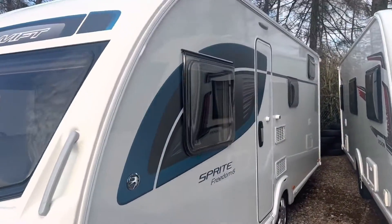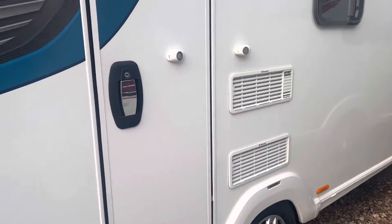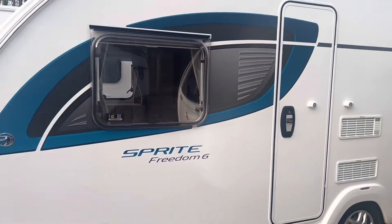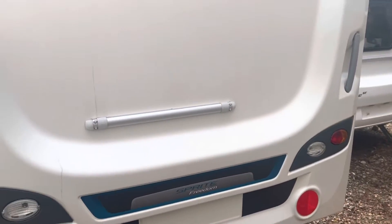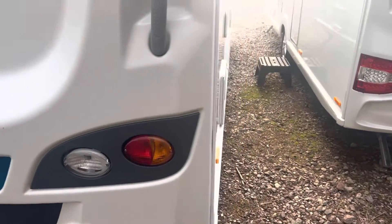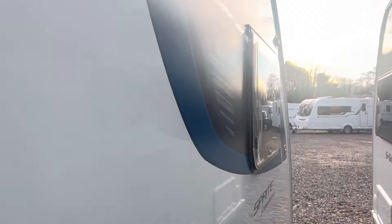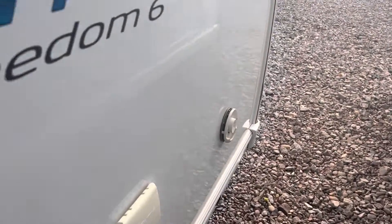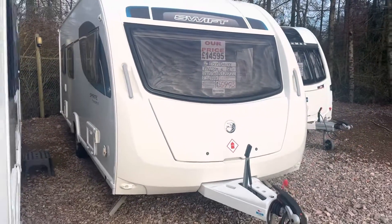No nasty dents, dinks, marks or any blemishes on any of the bodywork on the outside. Got really nice graphics on the side in tones of black and grey. It's a true credit to the previous owner who has really looked after it. It's got the Fiamma bike rack mounts on the back so you can get a cycle rack fitted should you wish. No cracks or parting windows or anything to report — it is an absolute gem and probably one of the best examples currently available in the country.